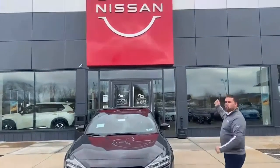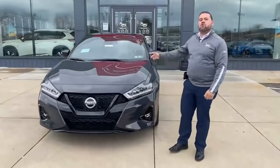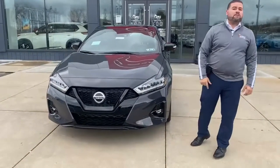Hi folks, welcome to our new location here at 12 Blocks Road. Today we're going to be focusing on the 2021 Nissan Maxima 40th Anniversary.